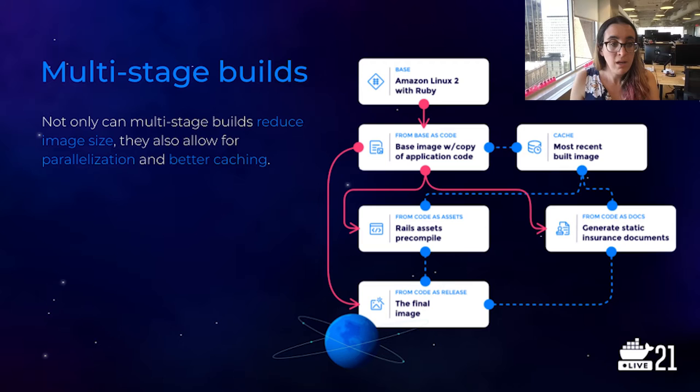When the feature came out, we took our optimizations one step further and adopted multi-stage builds. Here's where things get fun and definitely a little more complicated.